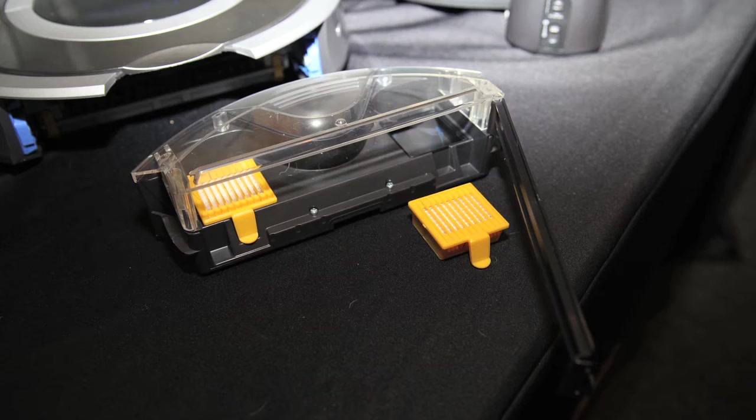That's a big improvement. We've also added HEPA filtration so that the dust that is collected by the robot stays in the robot.